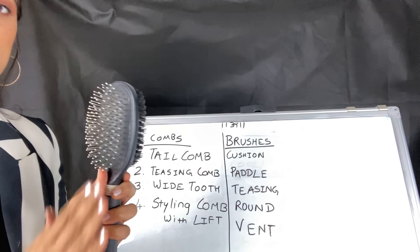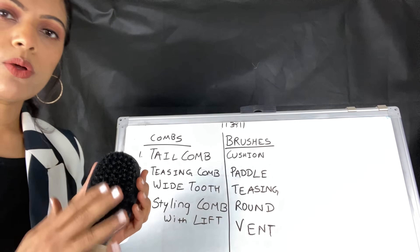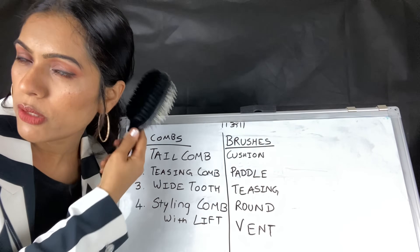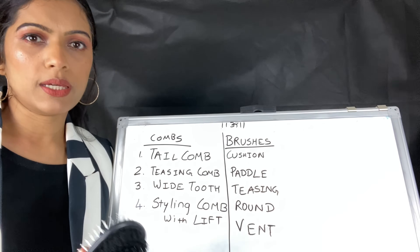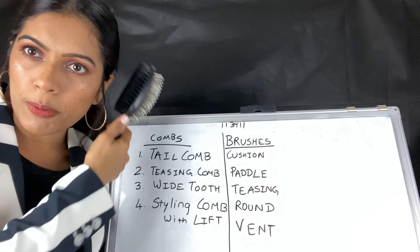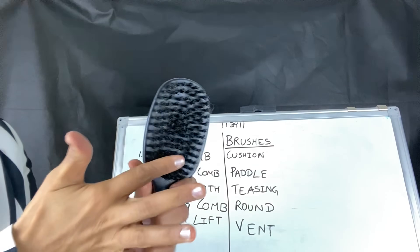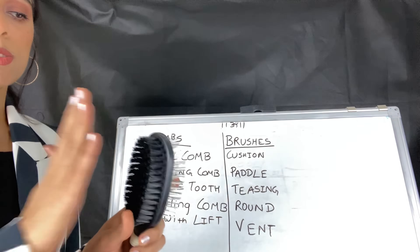This is a nylon brush and this is a smoothening brush. These are soft bristles. When you comb it on top, smoothness comes. When you want a flat, sleek look, if you use a smoothening brush it gives a very flat and sleek look. In all looks, you can use these brushes to make a flat look. You can use this as a smoothening brush.